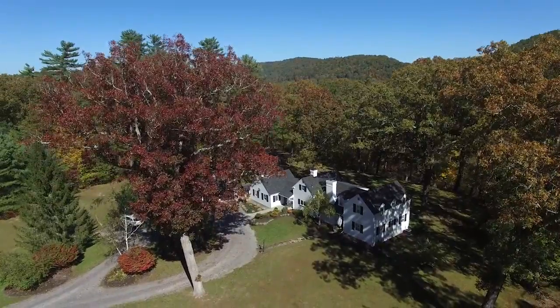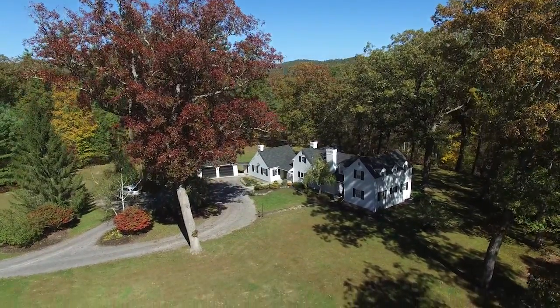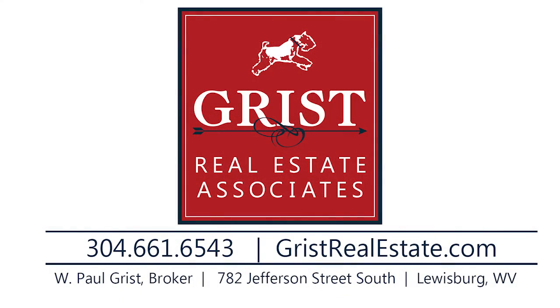With six-plus bedrooms and over 3,600 square feet of livable space, White Oaks is a classic country manor that enjoys a quiet, peaceful setting, while being only minutes from downtown and the resort. To learn more about White Oaks, contact Grist Real Estate Associates today.